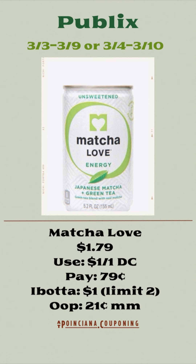All right, so we're going to start off with a moneymaker deal. These Matcha Love energy drinks are priced at $1.79. There is a $1 off one digital coupon. You're going to pay $0.79 at the register and get back a dollar from Ibotta, making it a $0.21 moneymaker.